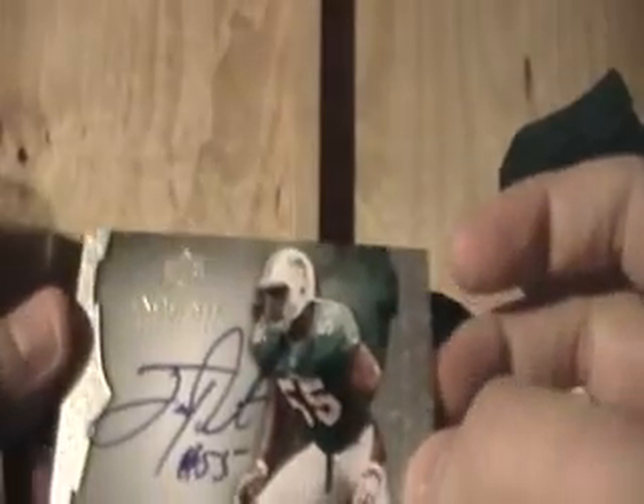Oh crap. Out of 75 — Joey Porter, Dolphins PC. And this is why I said oh crap. Phil Lodeholt, signatures card, 110, NFL Rookie Redemption. Womp womp.